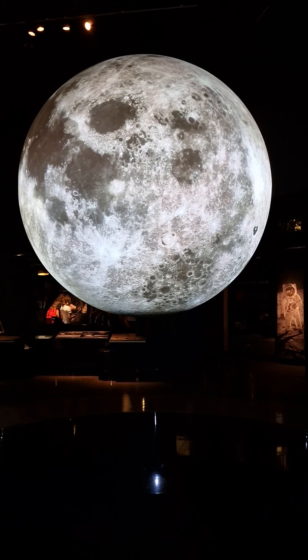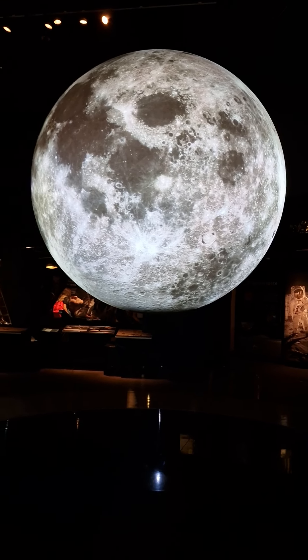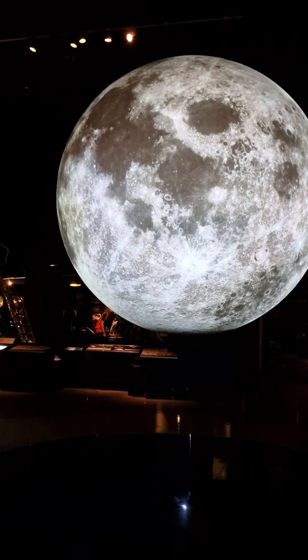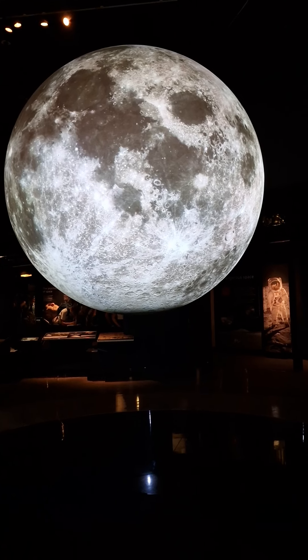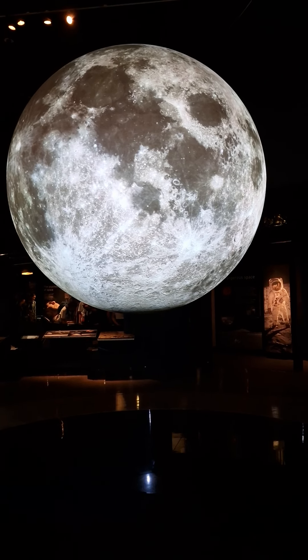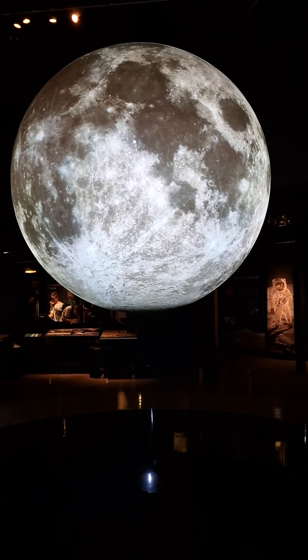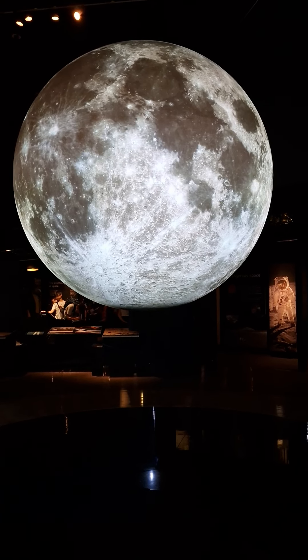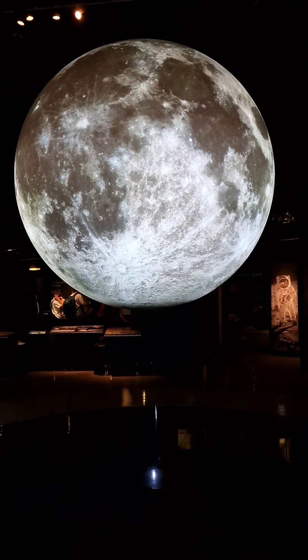The Moon is covered in craters from countless asteroid and meteorite impacts over millions of years. Some of the craters are over 2 billion years old. The large dark areas you can see are vast plains called the maria, from the Latin word for sea. In the past, astronomers mistook these dark patches for vast expanses of water, but they are actually ancient lava fields.